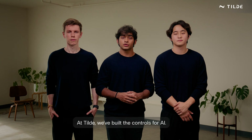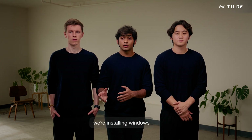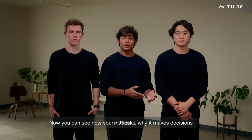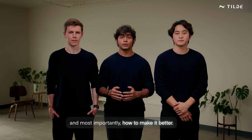At Tilda, we've built the controls for AI. We're not just opening the black box — we're installing Windows and giving you the command you've always wanted. Now you can see how your AI thinks, why it makes decisions, and most importantly, how to make it better.